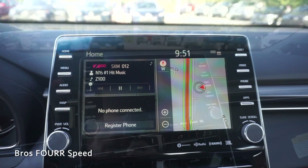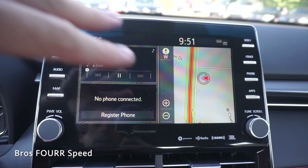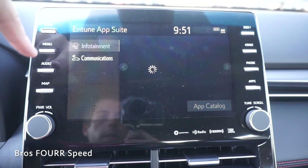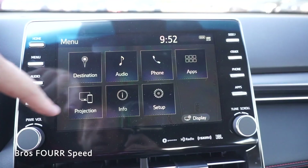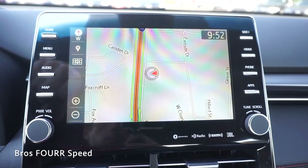On the home setting you have your music, phone, and navigation. This is a configurable screen so you can mix and match it however you'd like. Pushing the menu button you'll see navigation, audio, phone, and apps for infotainment or communications. You also have projection, which is compatible with your phone, and then info and setup. There's a display button to adjust brightness and contrast, an audio button, and a map button — you can pull the map up full screen with pinch-to-zoom as well.